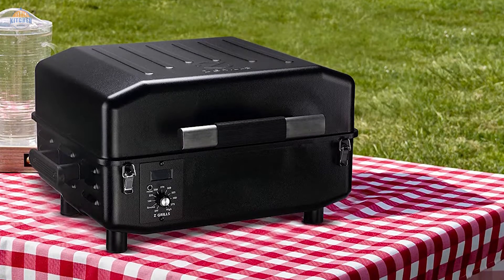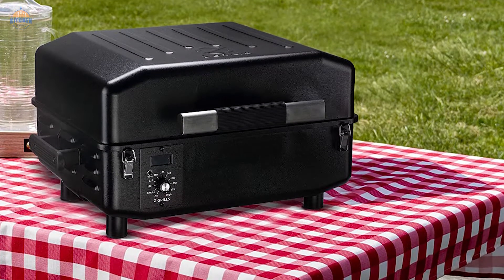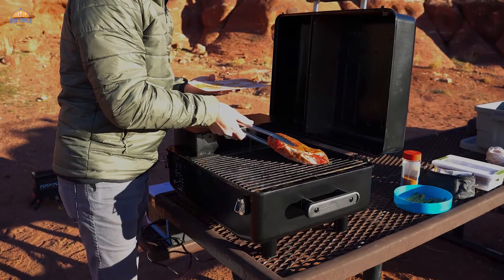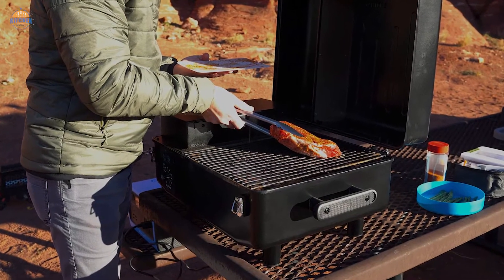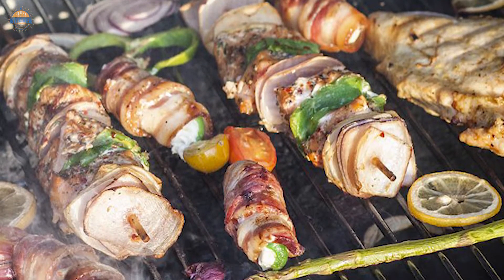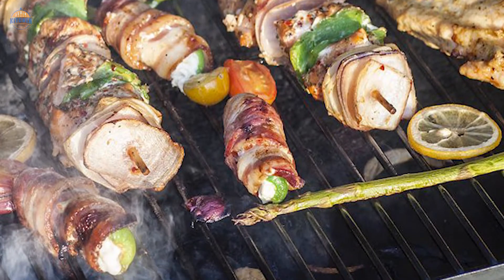This pellet grill comes with a 3-year warranty, so you can rest assured knowing that if there are any problems with your purchase during those 3 years, they'll take care of them for you. Whether you're looking for a convenient way to cook up some delicious meals on the go or want something powerful enough to handle all sorts of grilling needs, Z-Grills has got you covered.